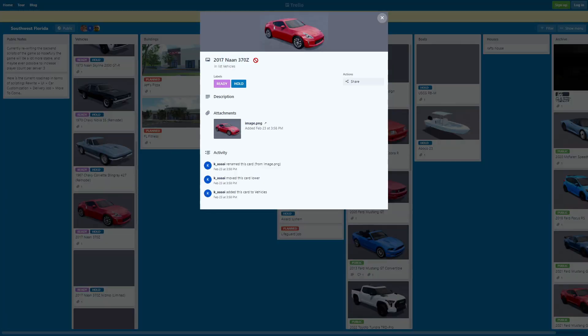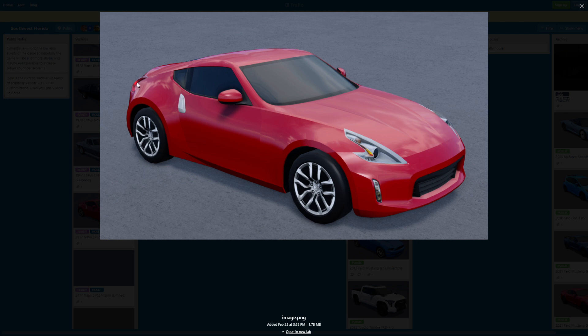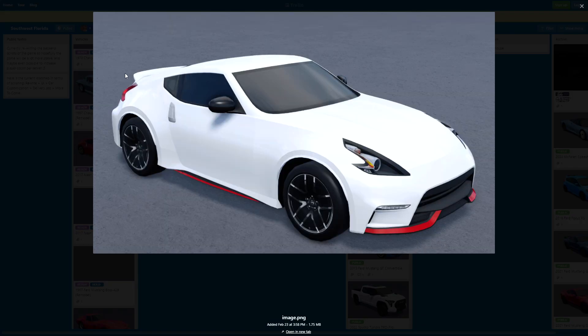Here's the 2017 Nissan 370Z — another really fire car. I really love this thing. I'm gonna be copying this for sure. But the thing I'm gonna be copying more, like 1 million percent sure, is the 2017 Nissan 370Z Nismo Limited. This thing actually looks insane — like it looks so fire. I'm gonna be copying it for sure. Look at the red accent and everything.